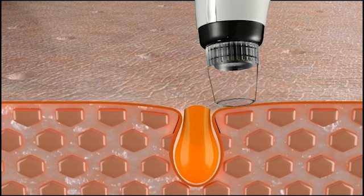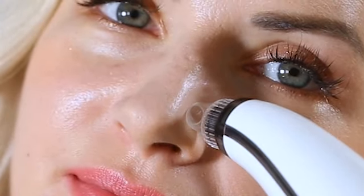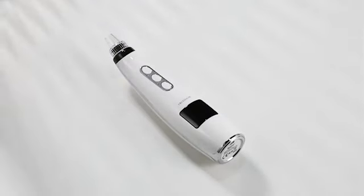So guys, this was the video about the best pore vacuums of 2023. All the links are given in the description, do check them out. If you enjoyed the video, be sure to hit the like button and subscribe to our channel for more videos. Thank you.